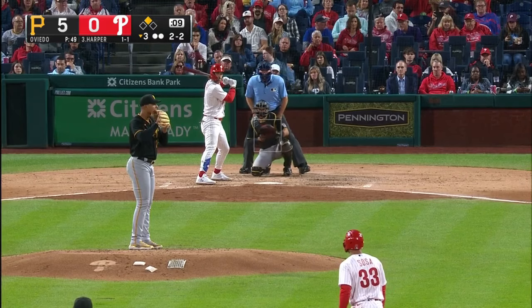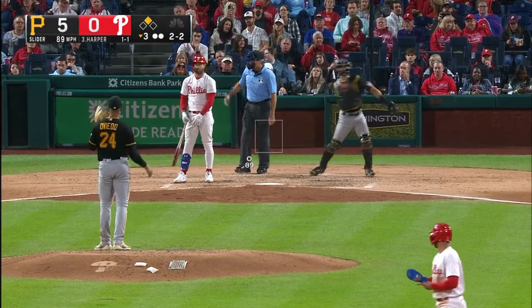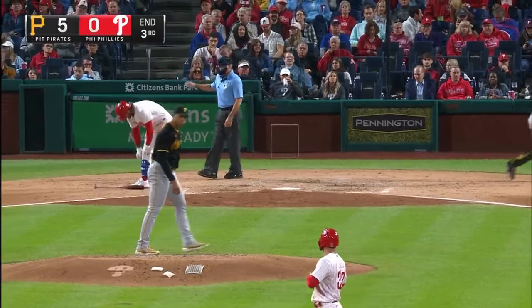Kicking it off at number eight is a guy you do not know and unfortunately will not see in 2024. As I was recording this video, I learned of his Tommy John surgery — that's starting pitcher Johan Oviedo of the Pittsburgh Pirates. His slider had a plus 12 run value in 2023.